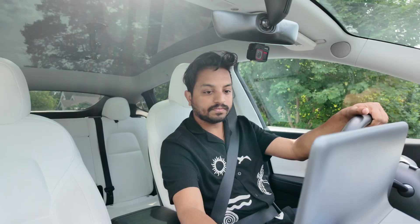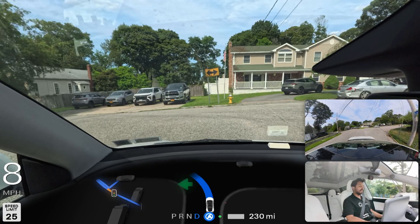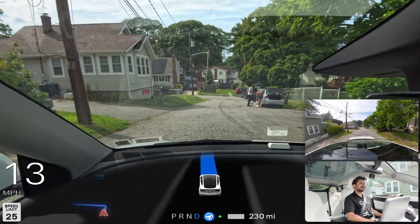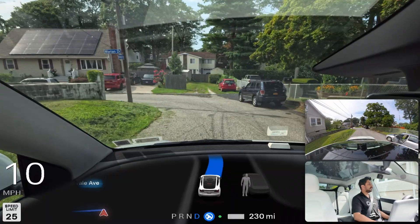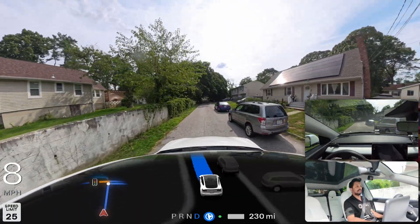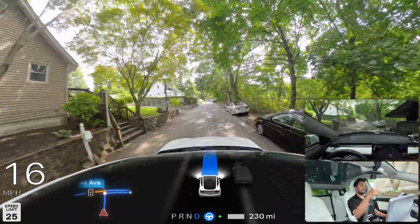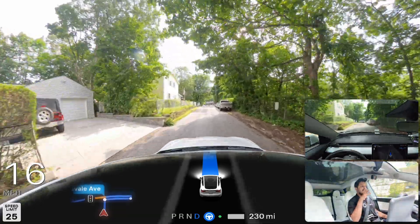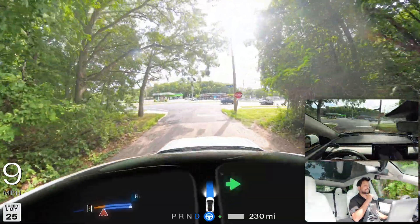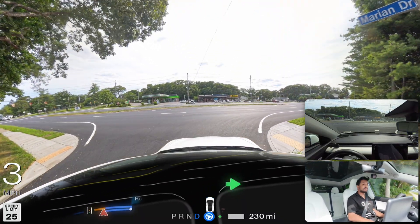I engage FSD for the fourth time. We keep changing location. There are a few pedestrians here and we're going to go past them and make a left on a very narrow road — you can't see the other side. The car is being very cautious. We'll stop on the stop sign, look left and right, proceed straight, make a right turn, then a U-turn immediately, crossing about three lanes to do that job.